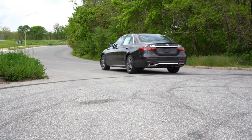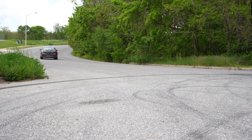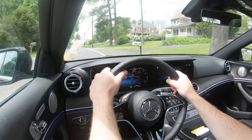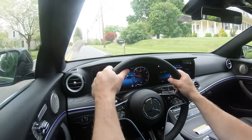Before we do any acceleration or paddle shifter testing, I want to mention the drive modes. There's a button called Dynamic Select located just to the left of the touchpad controller, giving you Eco, Comfort, Sport, and Sport Plus. These essentially adjust shift points, throttle response, steering sensitivity, the engine start-stop system, and even the suspension settings.